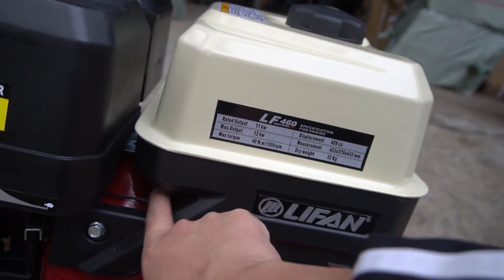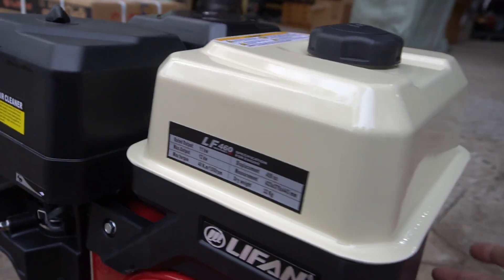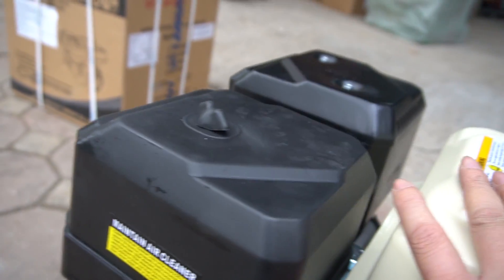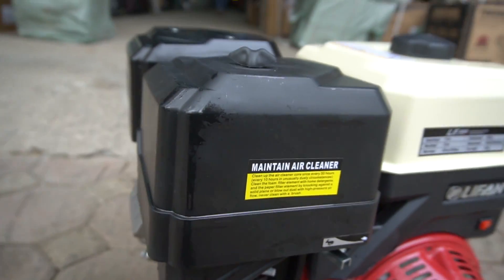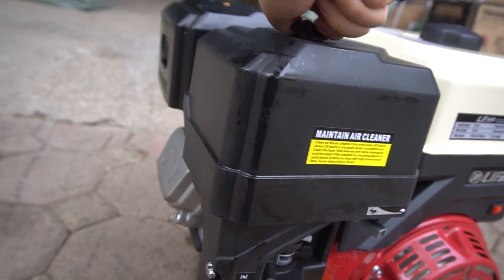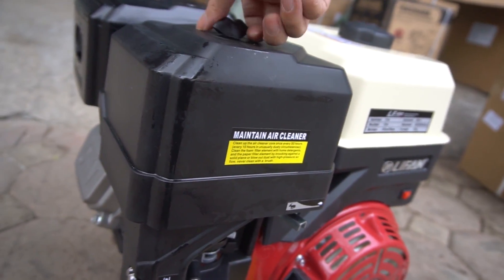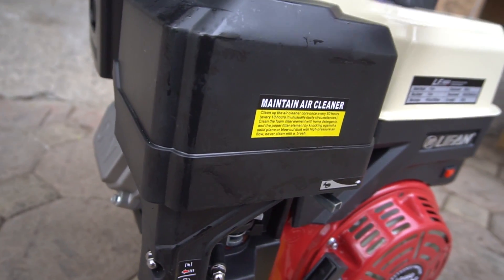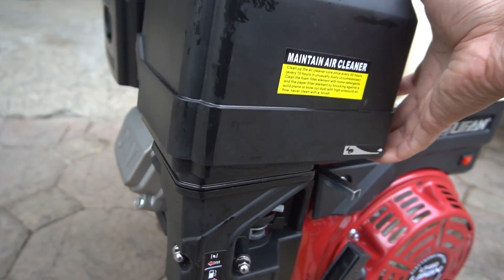The metal construction is very hard and clean. The Lifan is very good — it's big and well built. The first impression: I can confirm that it is very good.